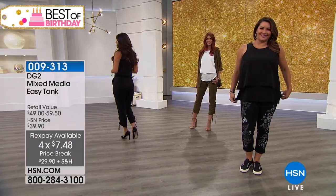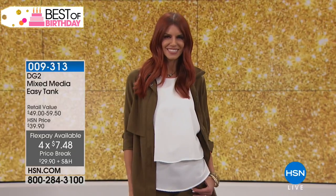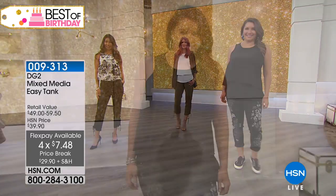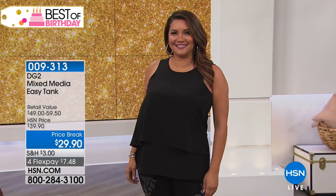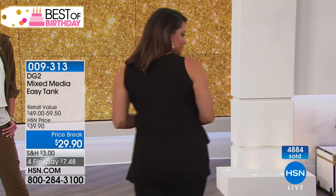I'm so happy to have my girlfriend Siobhan here. We're going to talk about this incredible mixed-media easy tank. I understand this is the tank of all tanks. So this happened to both Susanne and myself, and I think a couple of other hosts too — we were wearing it in a show.